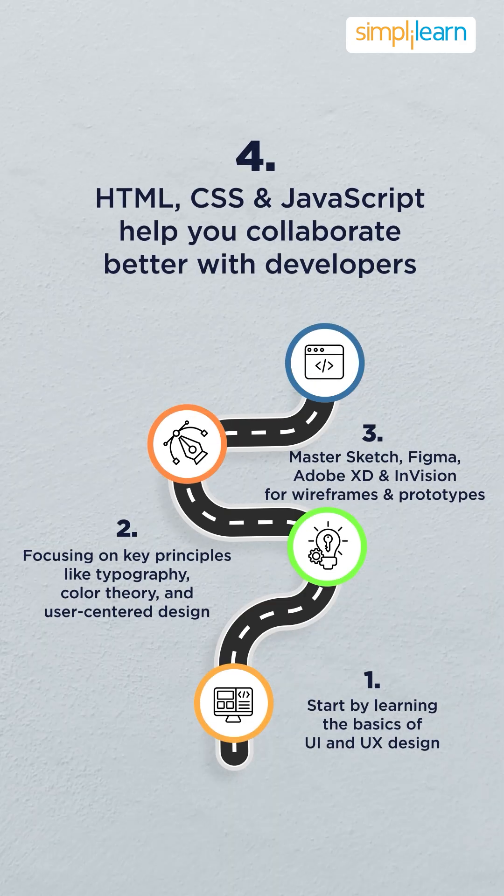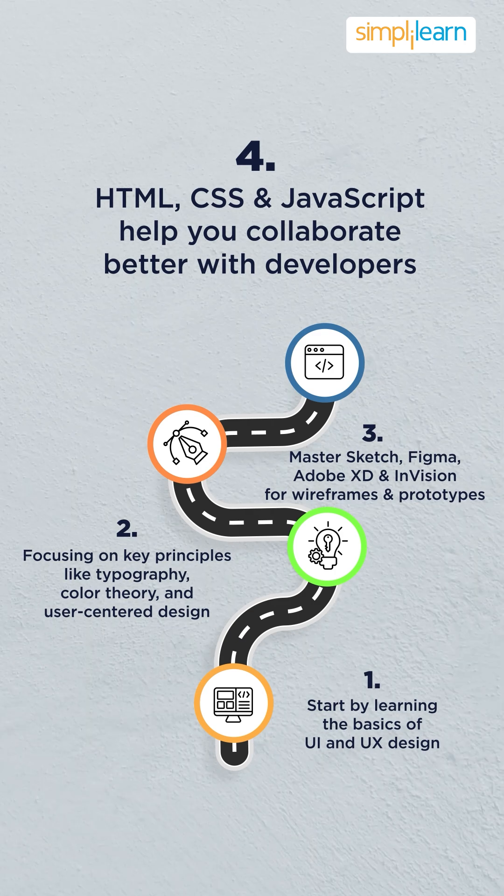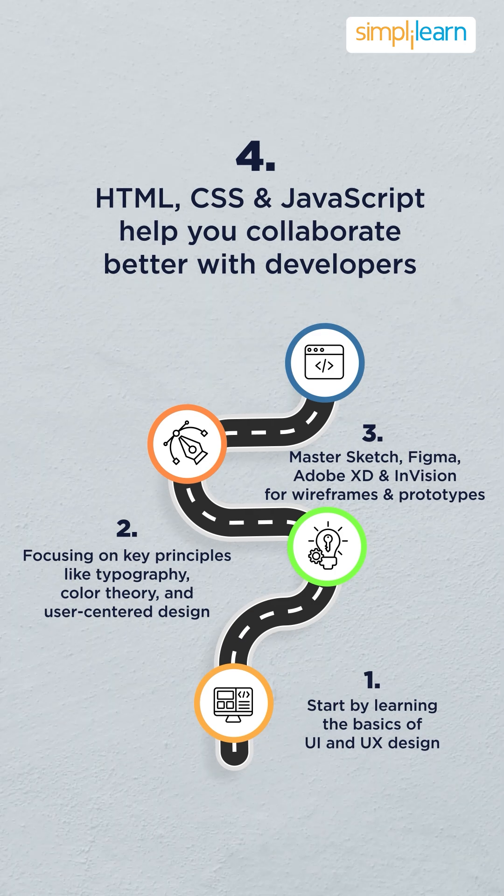It's also essential to understand front-end development, so getting comfortable with HTML, CSS, and JavaScript will help you collaborate better with developers.